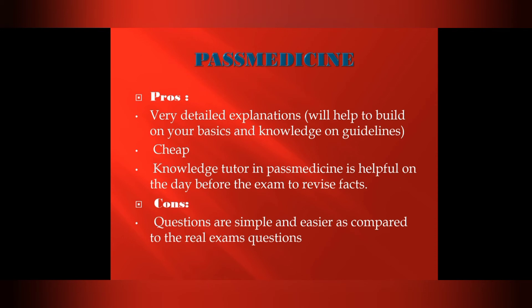PassMedicine provides very detailed explanations and helps build on your basics and knowledge. It is cheap and its knowledge tutor feature is helpful for revision on the day before the exam. The cons are that questions are simpler and easier compared to the real exam questions, making it more suitable for candidates who need to first clear their basics.